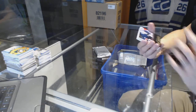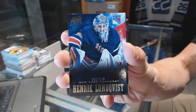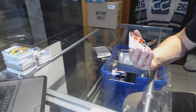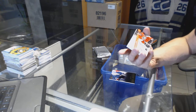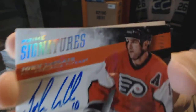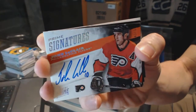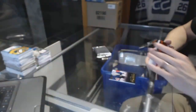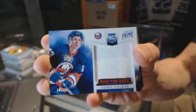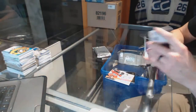All right — base card numbered to 249 for the New York Rangers, Henrik Lundqvist. We've got a Prime Signature Silver, number three of 10, for the Philadelphia Flyers — John LeClair. Prime Time Rookie jersey numbered to 99 for the New York Islanders — Casey Cizikas.